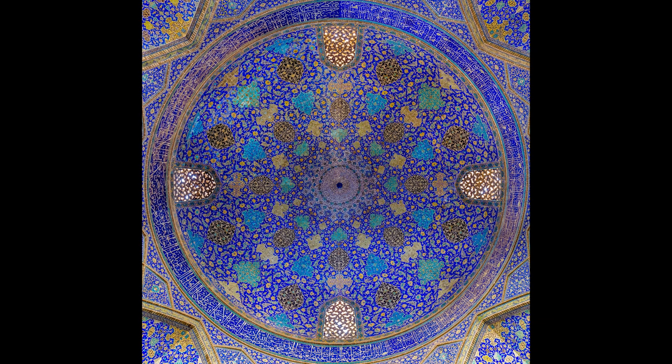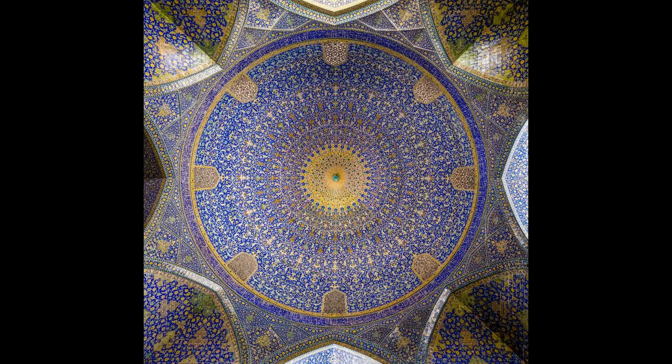One of the interesting points in the mosque is the reverberation in the center of the large south dome, which is a compelling section for tourists.